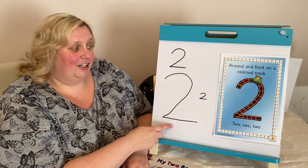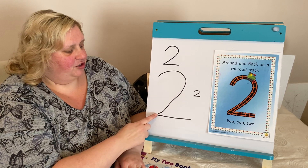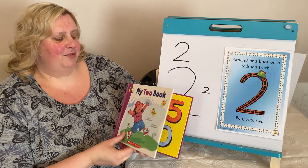Hello children. This week we've been looking at number two — around and back on the railroad track, two. I thought I'd read you the book on two. Are we ready?